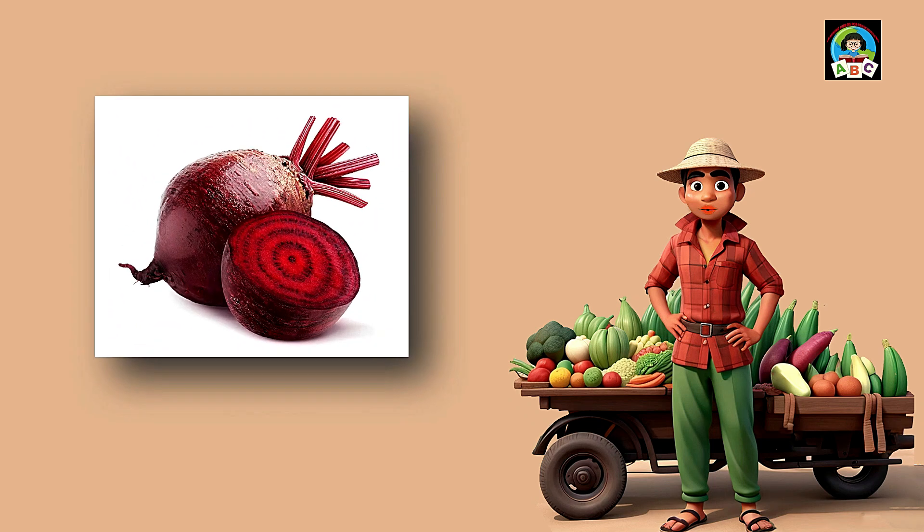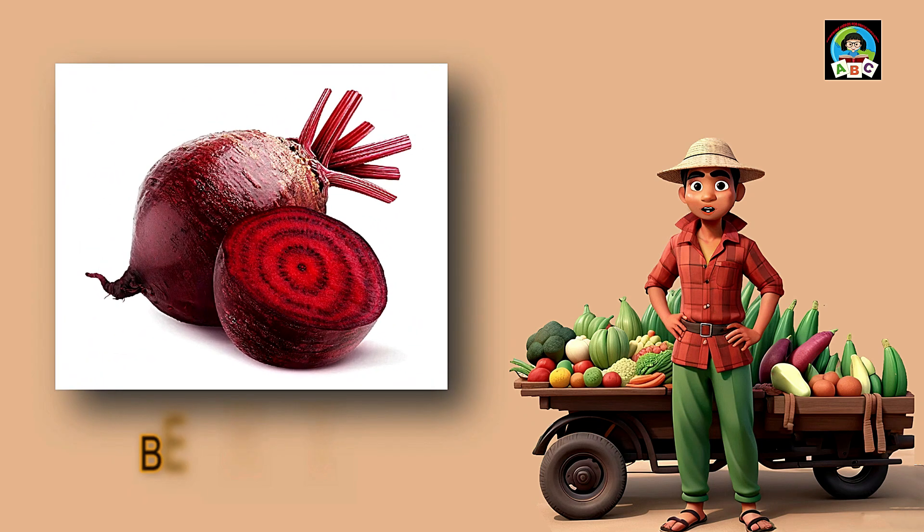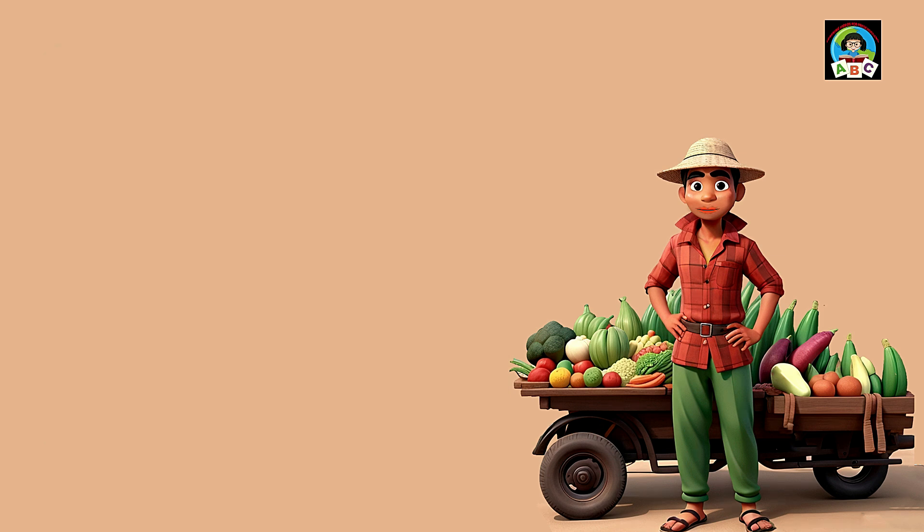Beetroot is like a colorful superhero for toddlers. Filled with vitamins A and C, these vibrant veggies are great for building a healthy toddler body. The vitamins in beetroot help keep your skin glowing and your immune system strong. So when you enjoy the sweet taste of beetroot, you're giving your little body a boost towards being a happy and hearty toddler.